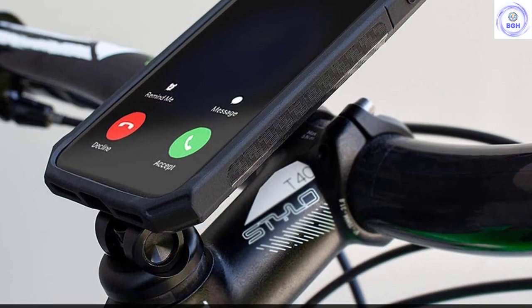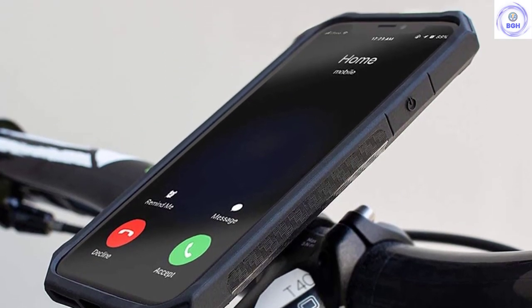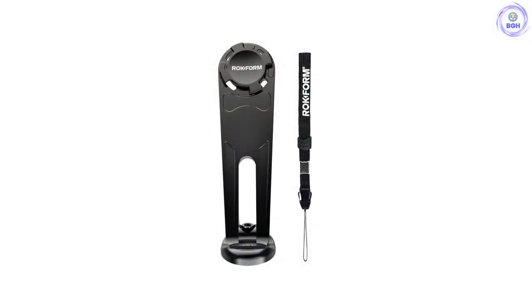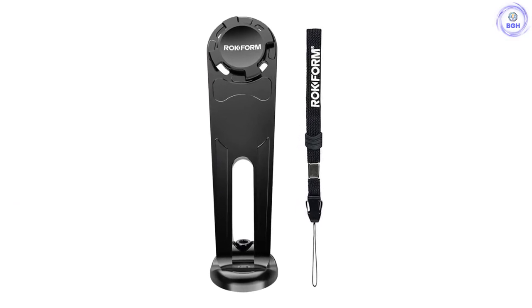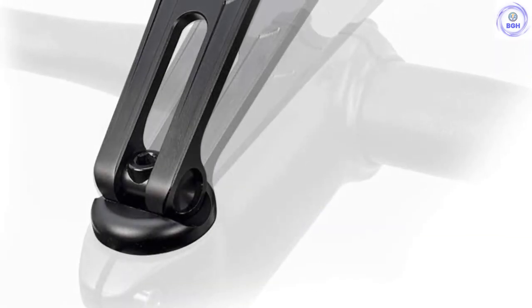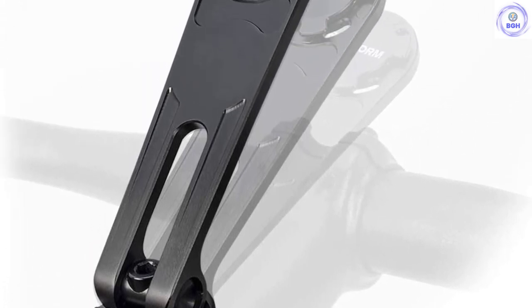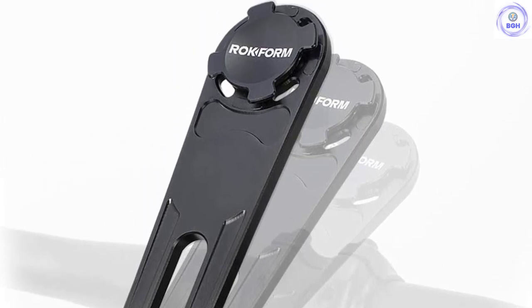A twist lock and backup magnet easily and securely attach your phone to the mount. Even while riding through gravel and roughage, you won't need to worry about a potential phone projectile. Though this mount does require users to purchase a compatible Rockform phone case, we think it's still a great value. Once it's on, it's on for good, and your phone mounting problem will be fixed forever.